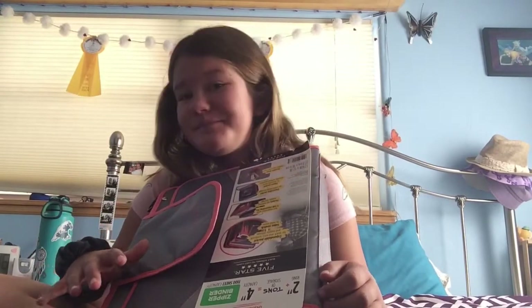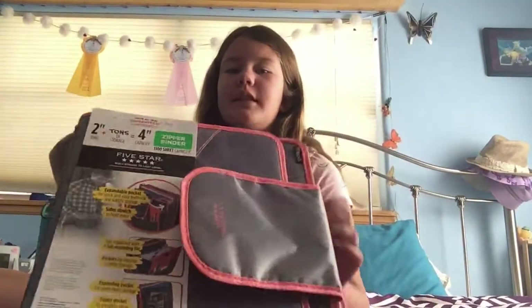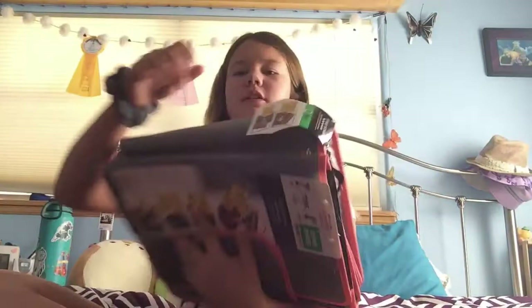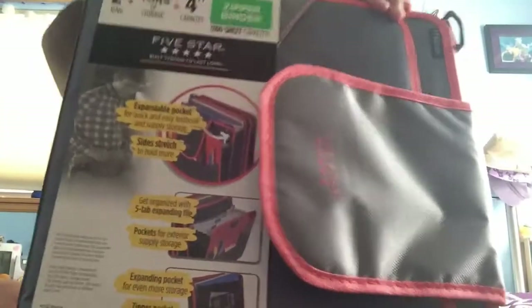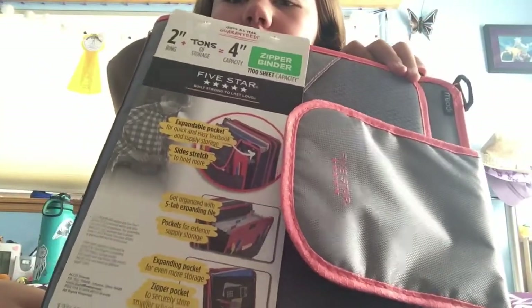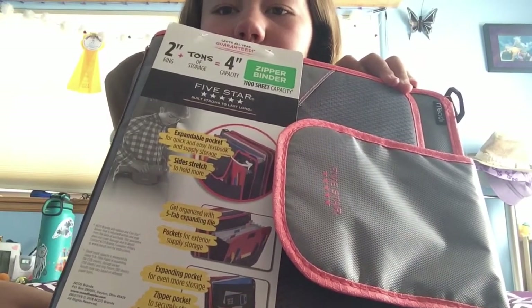Maybe we could do putting all my binder and stuff in a video. So this is my binder. It's like this pink color. And I think this one is really cool because it has the holder. It's usually like this with a handle and two straps, but this one is different. This one is a huge one, as you can tell from these pictures. It's a five star zipper binder.